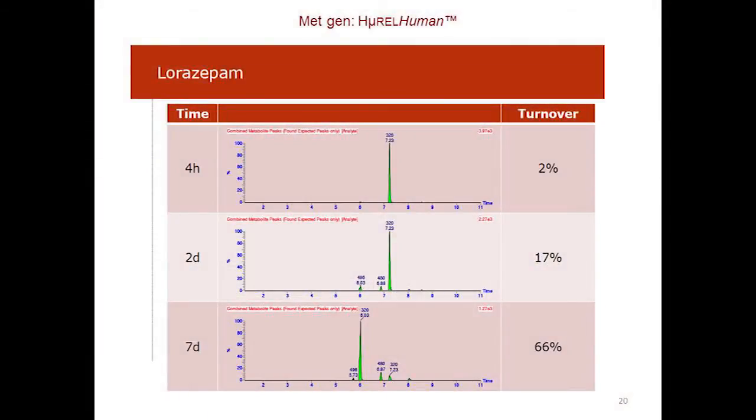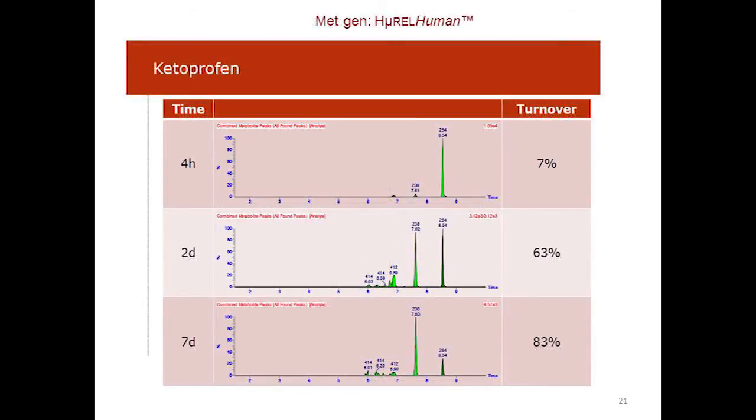We want to look at these drugs across humans and animal species. Currently we have rat and dog, and we are working on the monkey and likely the mouse as well. Here we're looking at lorazepam — a relatively low clearance compound in humans — in the Hurel human system, showing very little metabolism at two hours, still quite low at two days, and 66% at seven days. In contrast, ketoprofen shows a lot of metabolism by two days with further metabolism continuing at seven days.